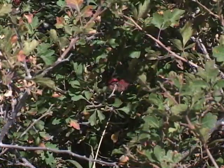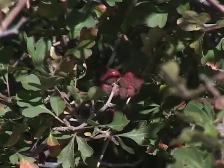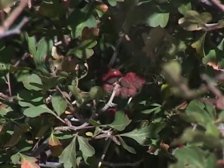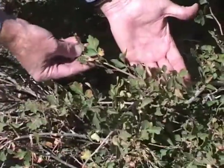Indians also ate the red fruits, either raw or cooked, and sometimes boiled them for tea. A dried powder from the fruits was made into lotion to treat smallpox sores. The stems were great for making baskets, and the leaves were sometimes mixed with tobacco and smoked.